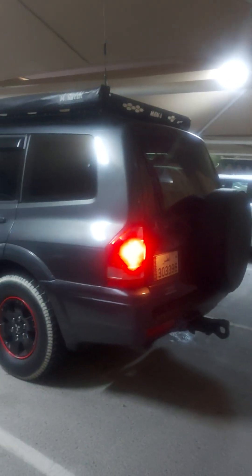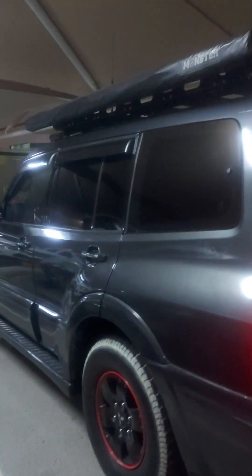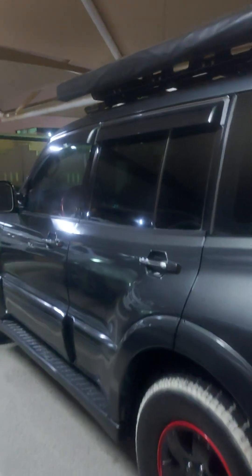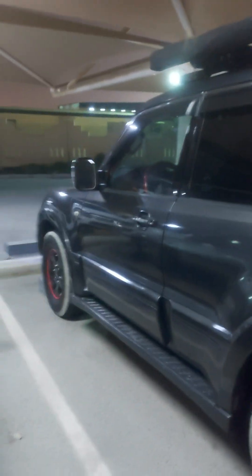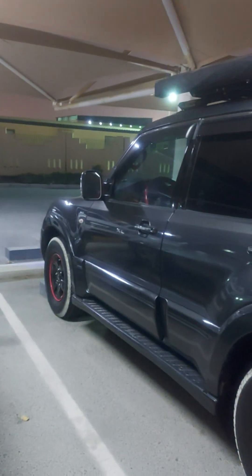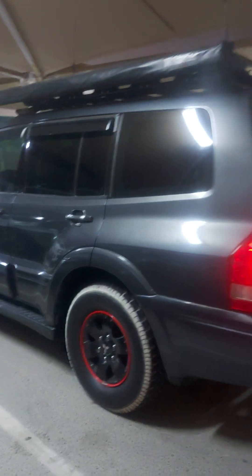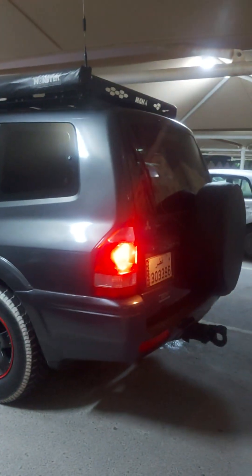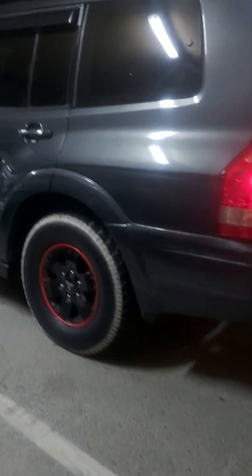Tomorrow, maybe I will clean this car. Thank you for watching. The car is very dirty. As you can see, the tire has a lot of dust pulled up on it.